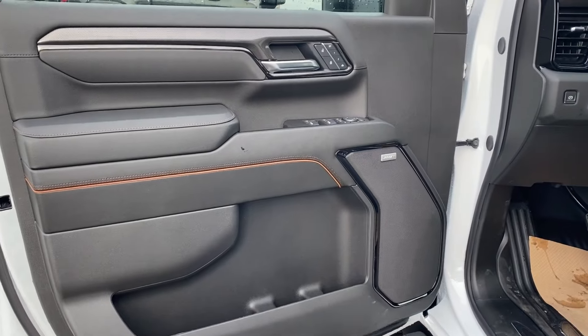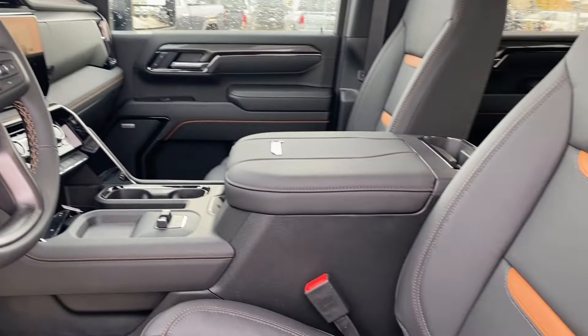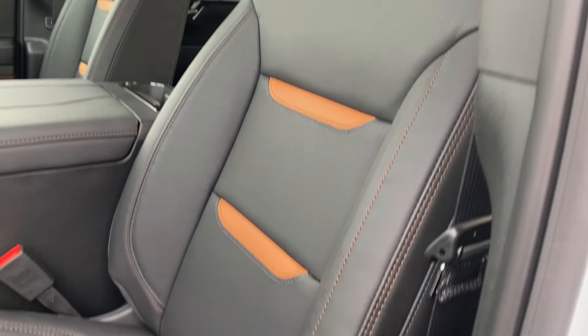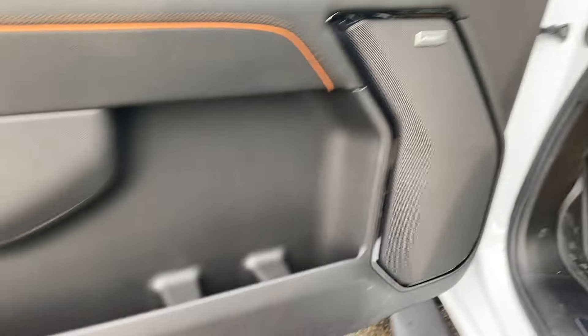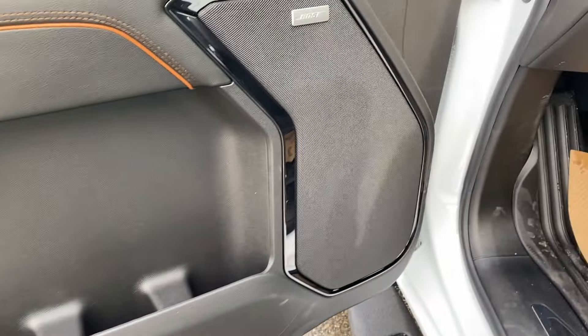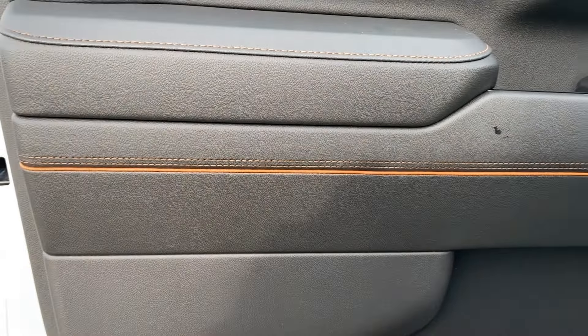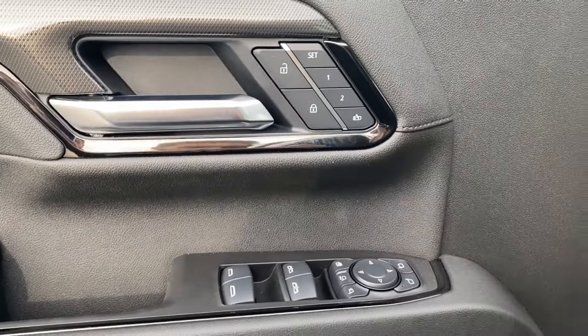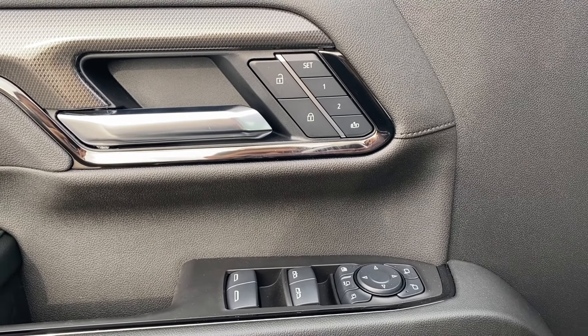First we'll take a look at the interior. You have that jet black finish on the door panel, along the dash at the front of the vehicle, the center console, and the seats. You can see those Kalahari accents that run along the seats here as well. Storage on the bottom of the door panel next to your Bose premium audio system, with Kalahari accents running across here too. Power windows, mirrors, and locks with memory settings, as well as power folding and extending capability for the mirrors.